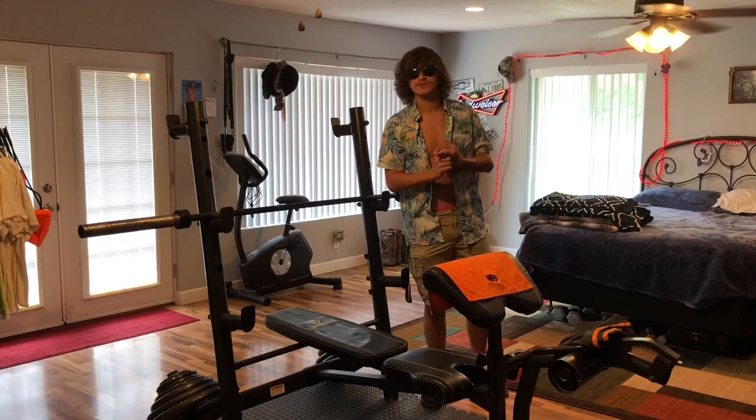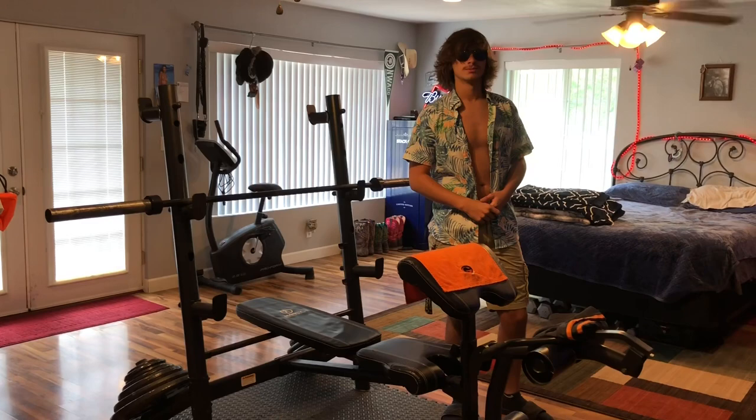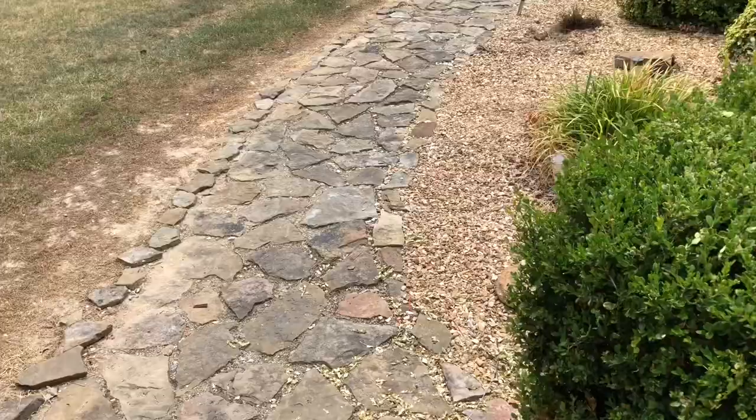I've showed you the gym, I've showed you the fridge, I've showed you the bed, I've showed you everything inside. You're probably thinking, Devin, is that it? It's definitely not it. Let's take a look outside at the vehicles.